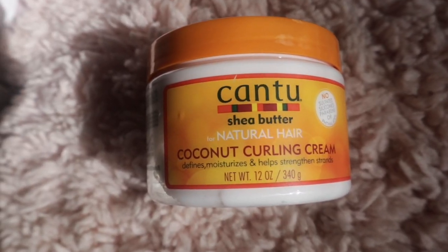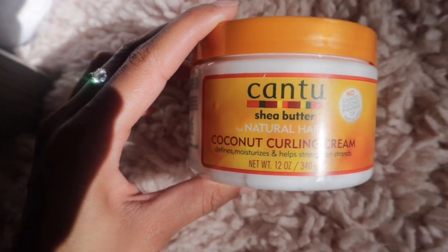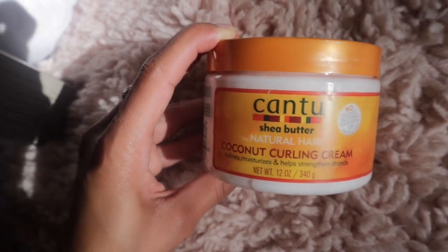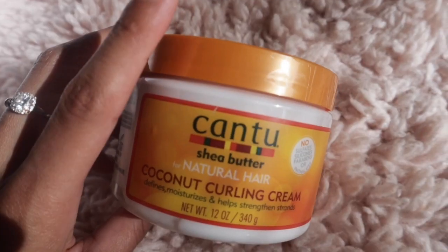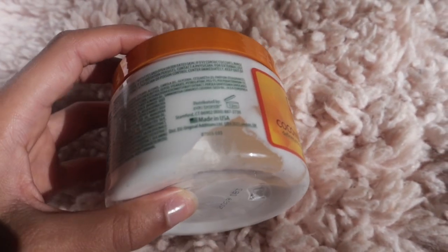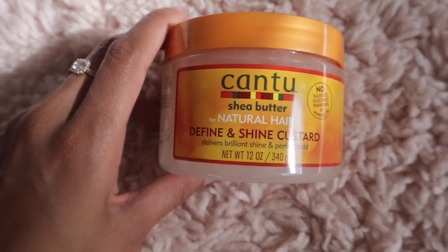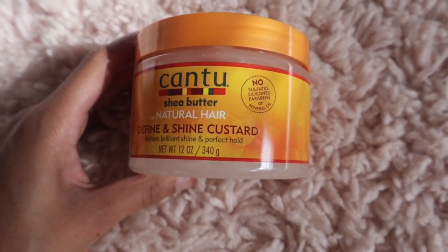The next thing I got was the Cantu coconut curling cream. It defines, moisturizes, and helps strengthen strands, and I was amazed because I'd never seen this before. Anything coconut-scented I love, and people always compliment my hair when I use coconut products. It has no sulfates, silicones, parabens, or phosphates, and I think it's curly girl approved. It's a bit thick but I can just add some water. I also got the Cantu leave-in to go with it.